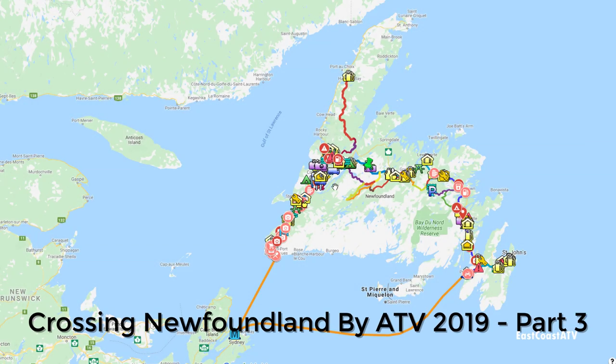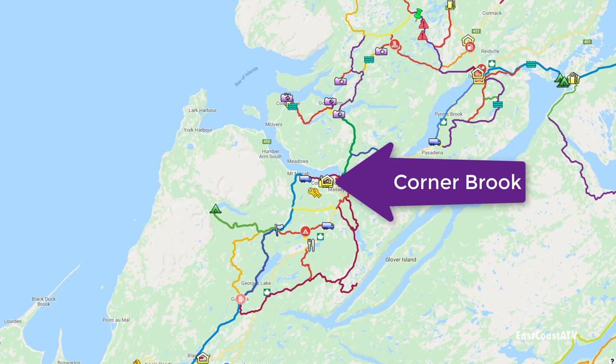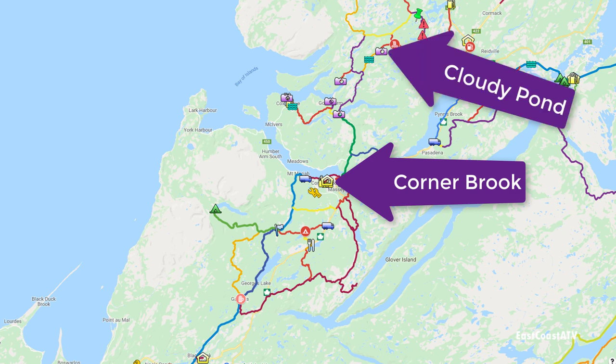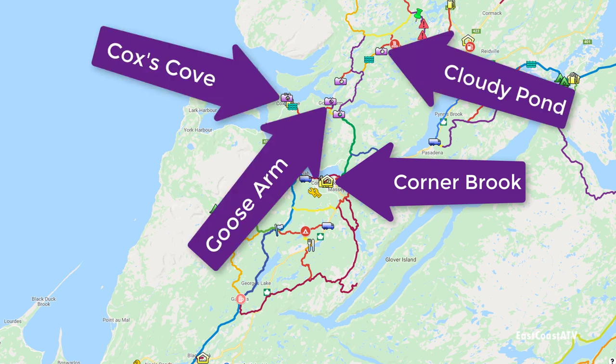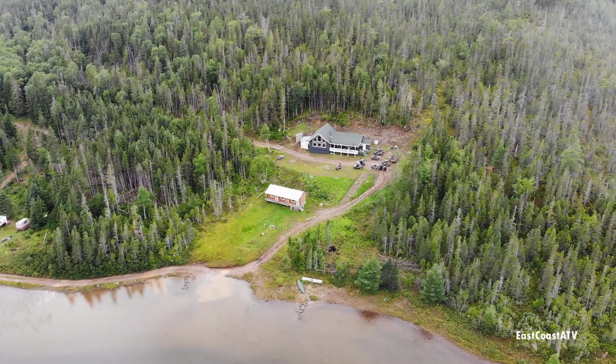Hi everyone and welcome to part 3 of my 2019 Crossing Newfoundland by ATV video series. In this video you're going to see our trip from Corner Brook to Cloudy Pond. We made several stops including Cox's Cove, Goose Arm and Old Man's Pond before stopping at Cloudy Pond Outfitters for the night.